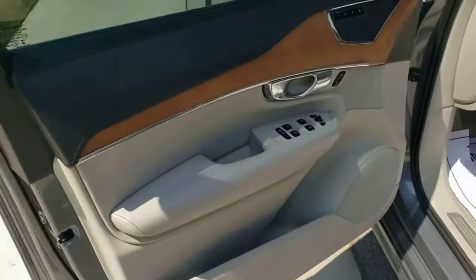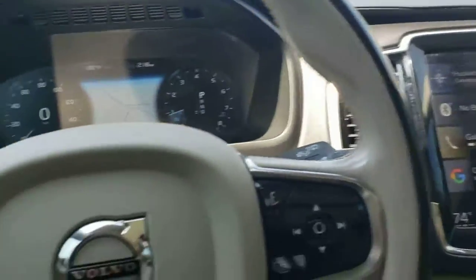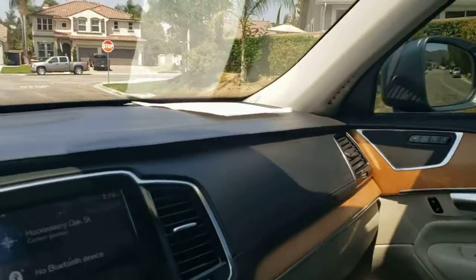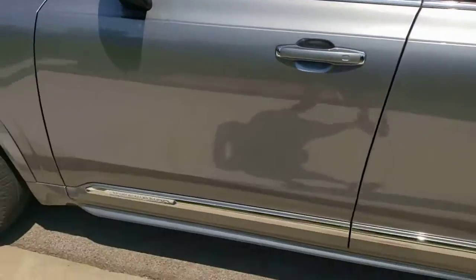It has a lot of the creature comforts — dual pane sliding on the moon roof, navigation system. 77,953 miles, in great condition and ready for your driveway.